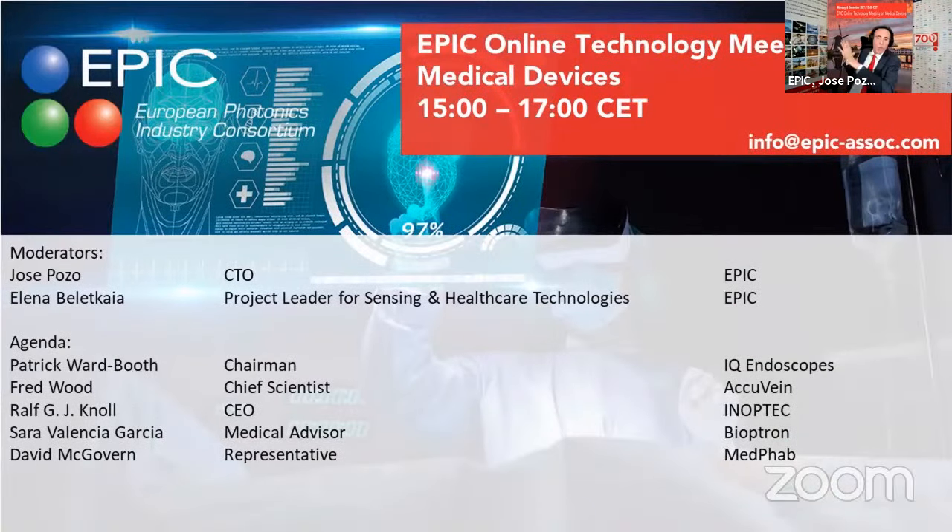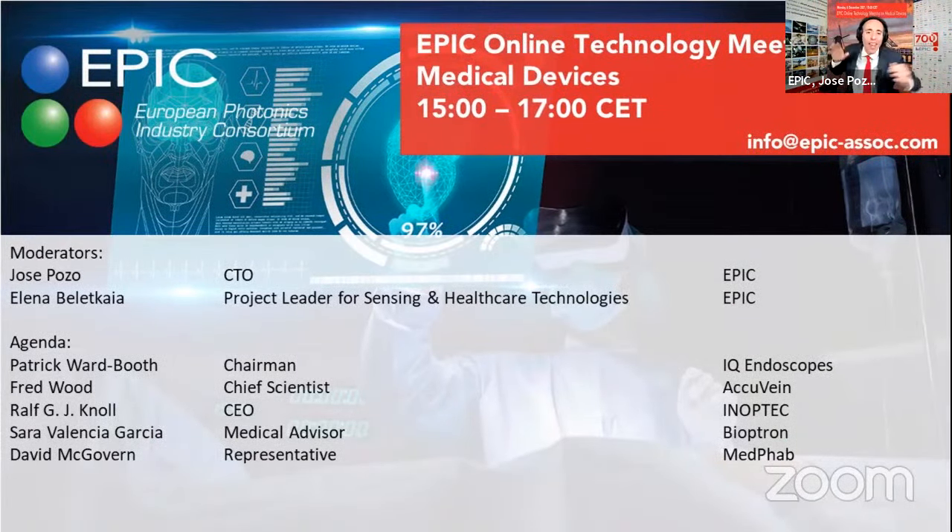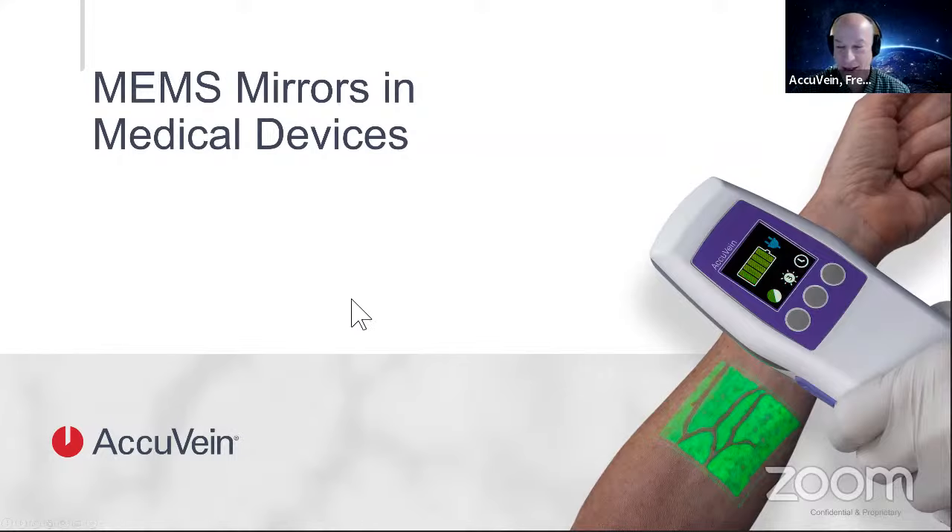The next presentation is equally exciting: in vivo imaging of veins with Fred Wood, chief scientist of AccuVein. The AccuVein device is a combination laser camera and laser projector, and at the heart of it are the scan mirrors — currently using MEMS mirrors from ST Microsystems. Fred has over 30 years of R&D experience, holds patents in high-speed laser scan mirrors, and invented the AccuVein laser-based vein illumination device, first prototyped in 2006.